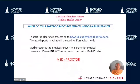Do not submit medical records to MedProctor. MedProctor is the previous university partner for medical clearance — please do not set up an account with MedProctor. To start the clearance process, go to howard.studenthealthportal.com. The health portal is what will be used to lift medical holds.